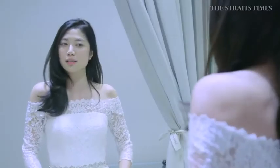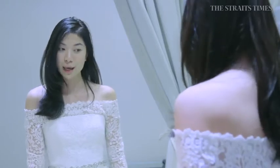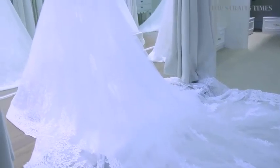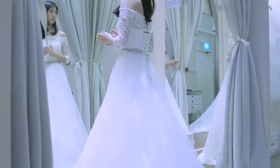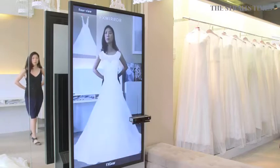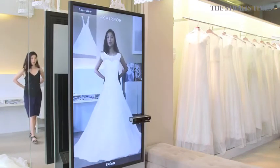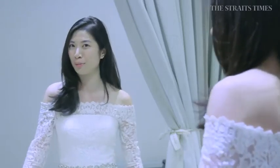This dress looks quite accurate compared to what I saw in the FX mirror, except I couldn't see the train — as you can see, this has a much longer train than what the FX mirror showed me. The FX mirror mainly just showed the front, so it's still good for brides to try on the dress and see how it actually feels and how cumbersome the dress might be.